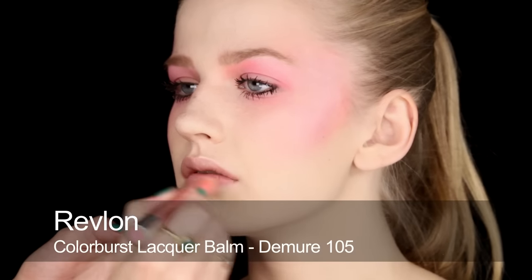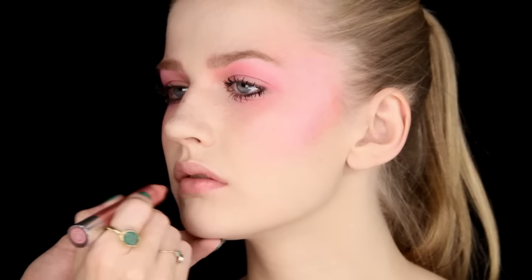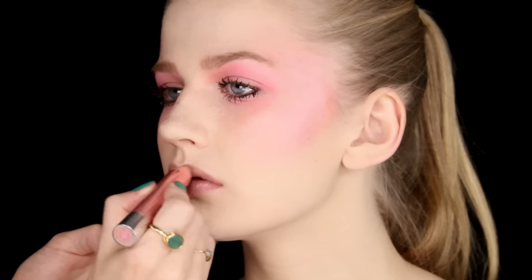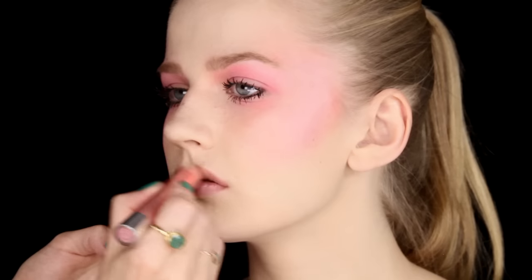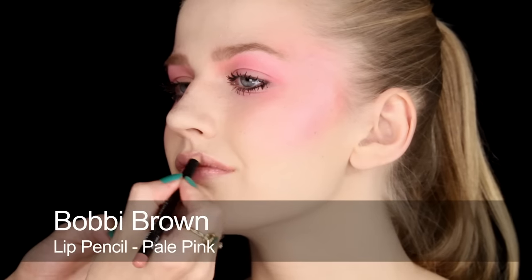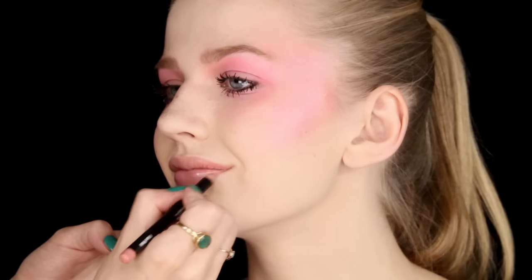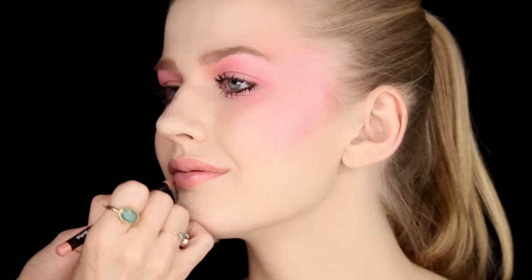So onto lips. I'm going to use this really beautiful crayon, which is a soft pink with some gold shimmer in it, so it fits in perfectly with this look. I'm going to use that all over — it's like a balm as well, so it's really hydrating. And then I'll use a pencil around those edges just to finish them off, and add a bit more colour.